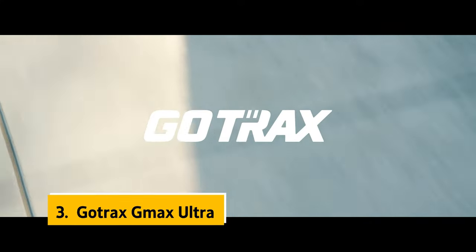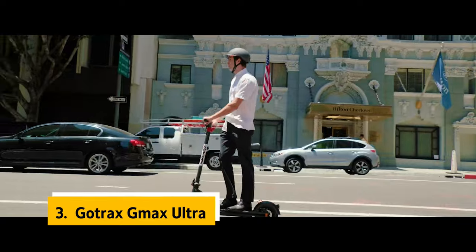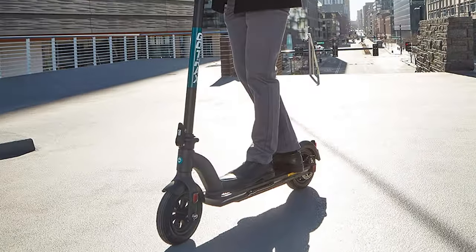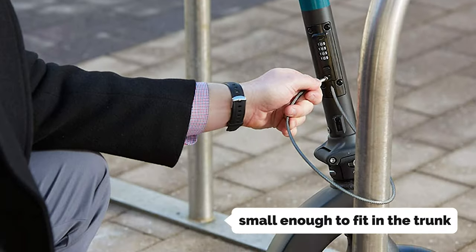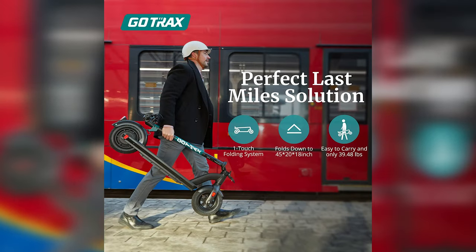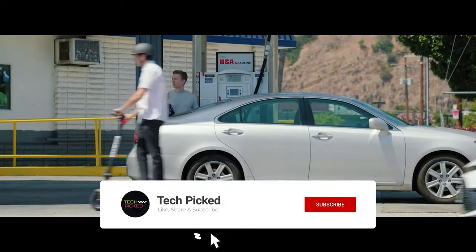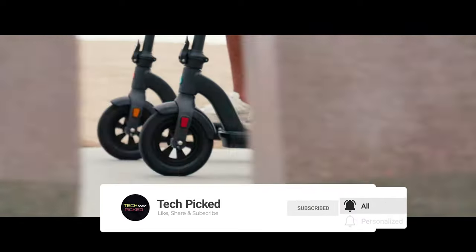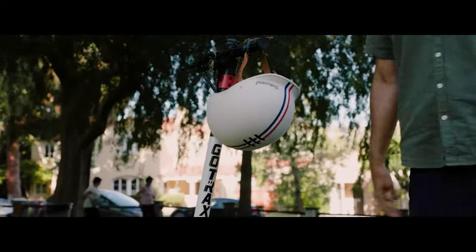At number 3 we have the Gotrax Max Ultra. It is incredibly spacious and super smooth — we unanimously put it at the top of our list. It's light enough to carry around all day and small enough to fit in the trunk of a car without a hassle. Its large 10-inch pneumatic rubber tires can absorb bumps and potholes, so the ride is smooth and consistent. It handled pretty well on pavement, gravel, and grass, though it handled best on pavement. It goes up hills with no problem, even steep hills.